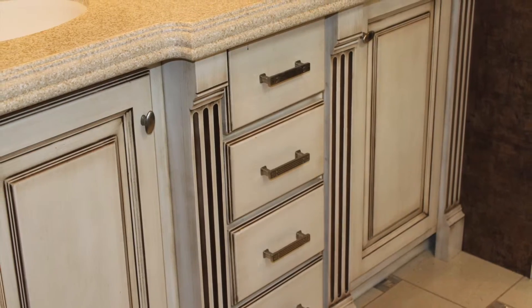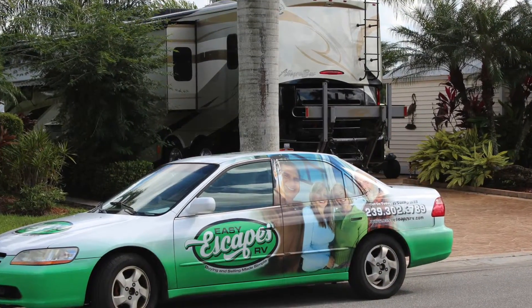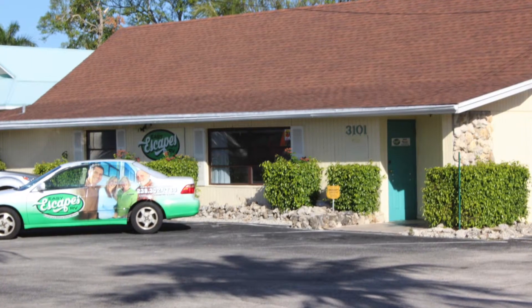The owner of this coach — it's his fourth Tiffin, if that tells you anything. So if you want to hear a little bit more about it, call us at Easy Escapes RV, where we make buying and selling simple. Thank you.